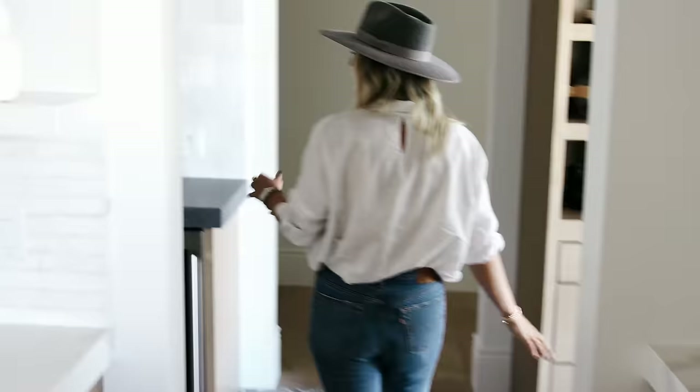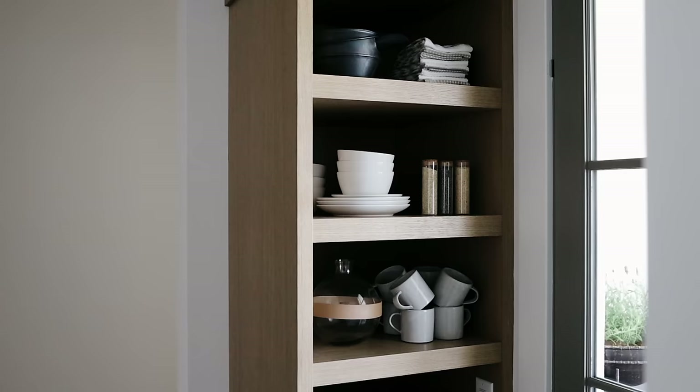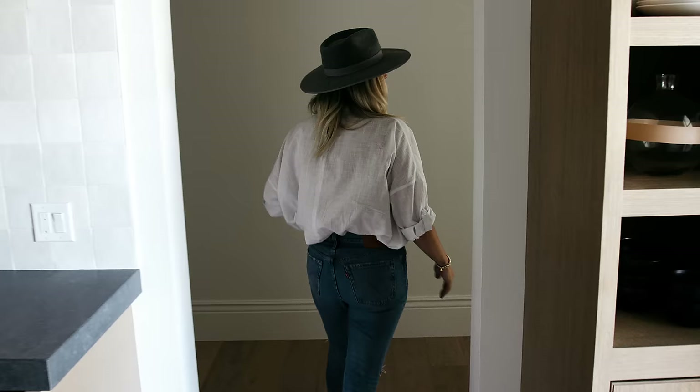This is the butler pantry — if you're so lucky to have a butler. But if you have anyone that can help you prep, this is a great space for them to do so in. And then we're going to the master next.